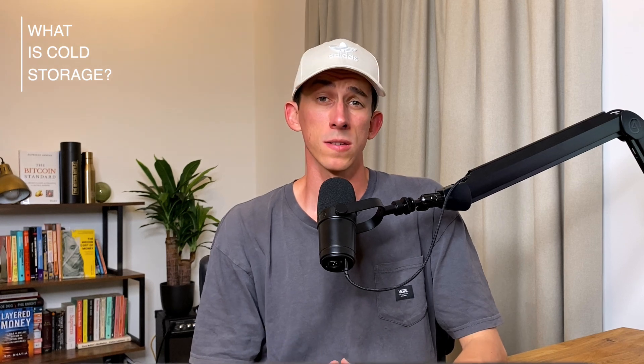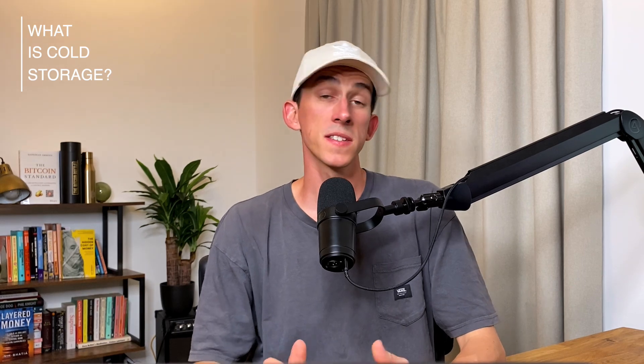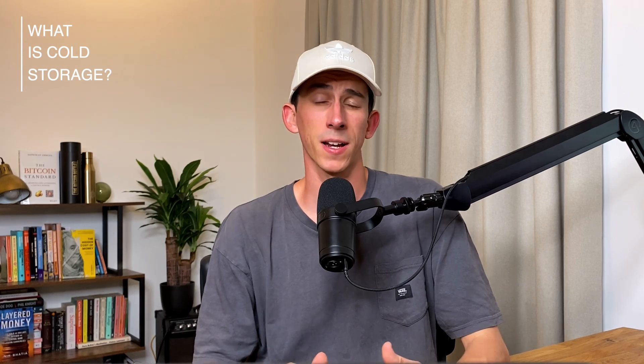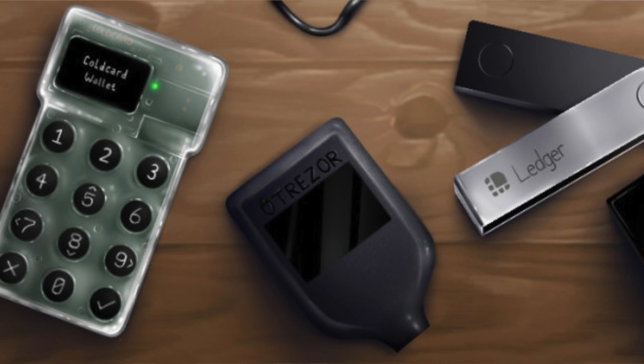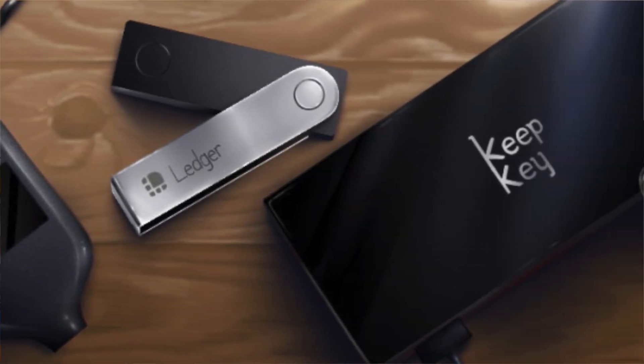So first things first, what is a cold storage wallet? A cold storage wallet, also known as a hardware wallet, is a physical device that stores the private keys to your Bitcoin wallet. This type of wallet provides an added layer of security as your private keys are stored offline, making it more difficult for hackers to access your funds. In order to send transactions, you'll need the physical device to do so. Some examples include devices from Coldcard, Trezor, Ledger, Bitbox, and so on.